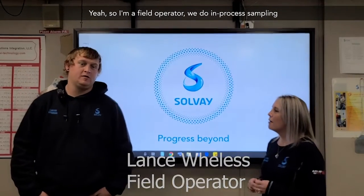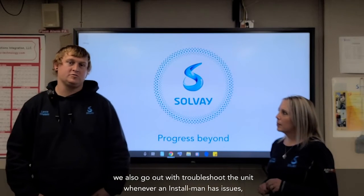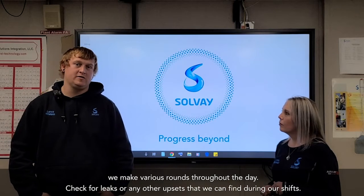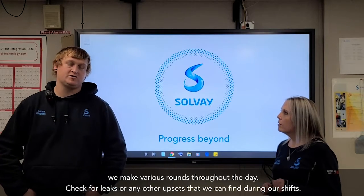So I'm a field operator. We do in-process sampling. We also go out and troubleshoot the unit whenever the Stillman has issues. We make various rounds throughout the day and check for leaks or any other upsets that we can find during our shifts.